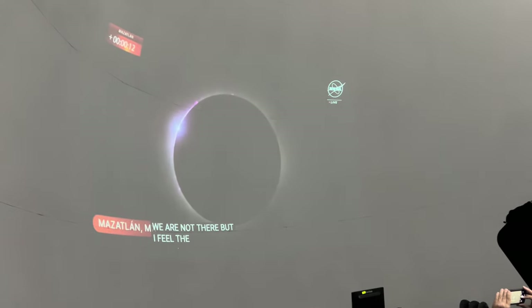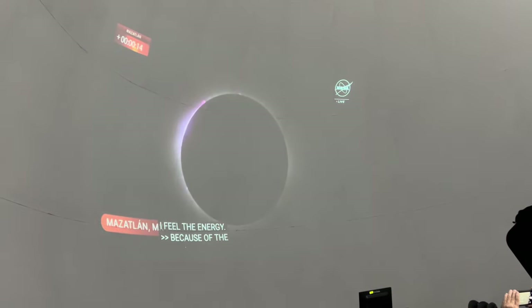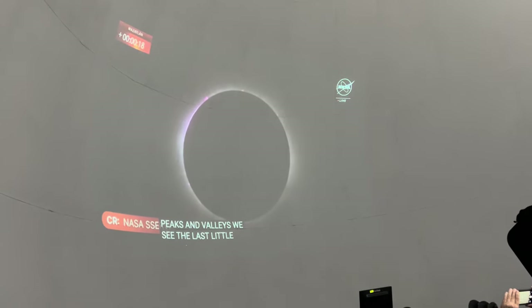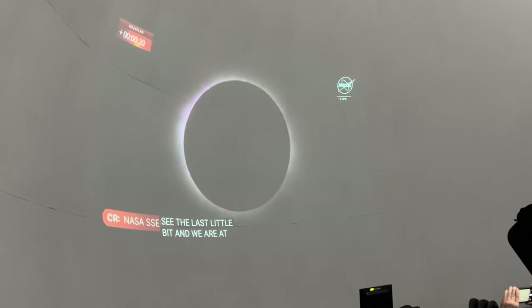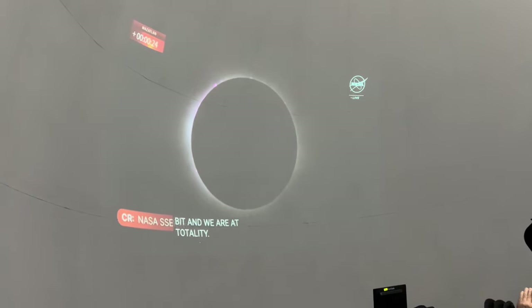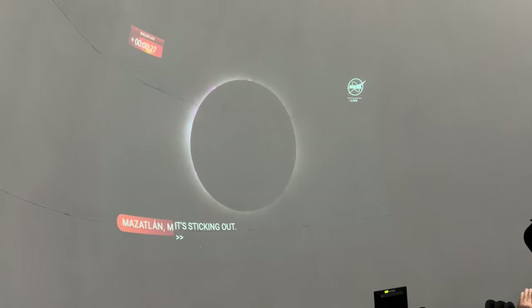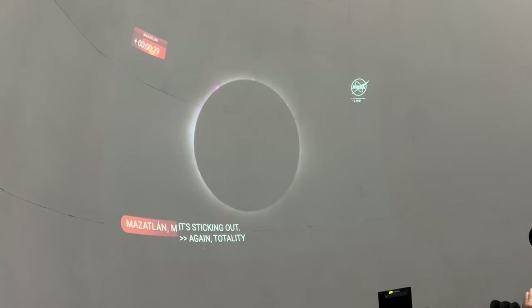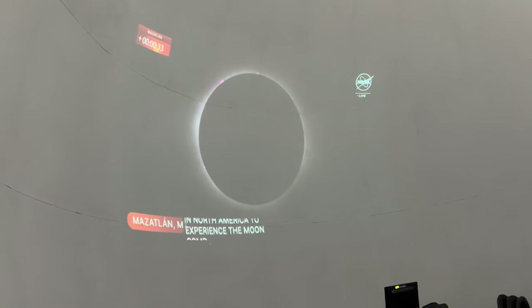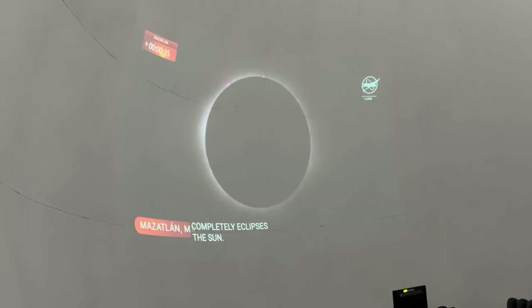We're seeing the last bits of sunlight just getting through, and now we're going to totality! Totality here in Mazatlan, Mexico — the first community in North America to experience the moon completely eclipsing the sun. If you are in Mazatlan right now, it is now safe to remove your eclipse glasses for the next four minutes.